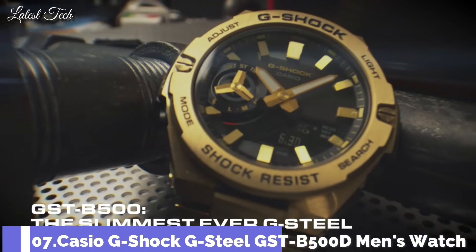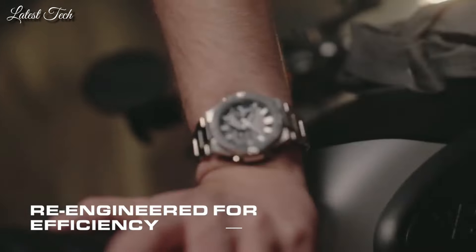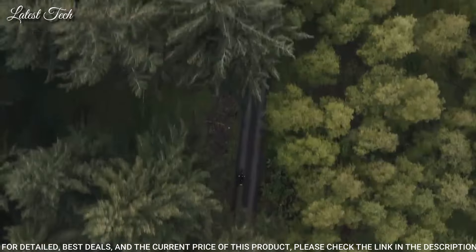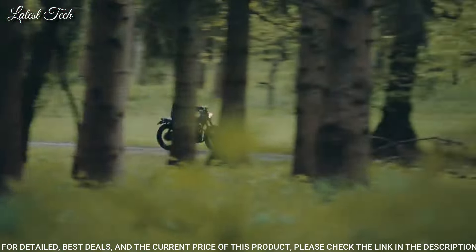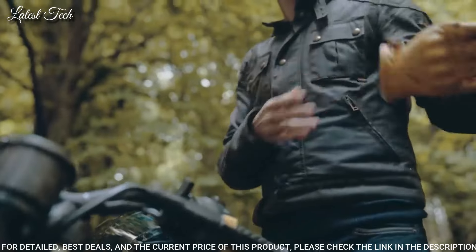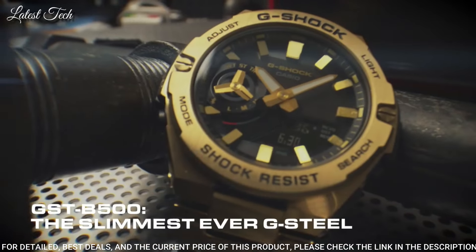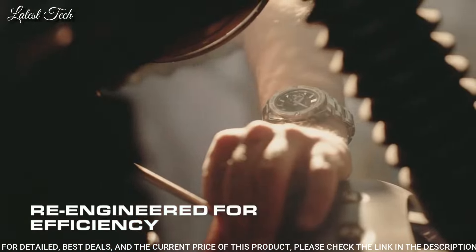Number 7: Casio G-Shock G-Steel GST-B500D Men's Watch. Solar Quartz Movement in 5684 Caliber, stainless steel polymer case of round shape. Case dimensions are 48.9 mm in diameter and 12.8 mm in thickness. Display type: analog digital. This timepiece has mineral glass, stainless steel band, and 200 m water resistance.